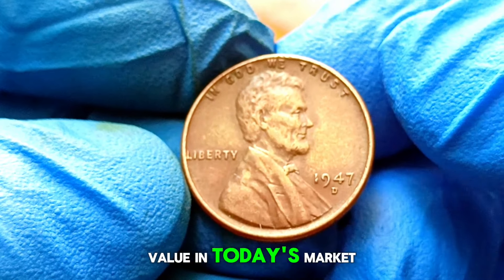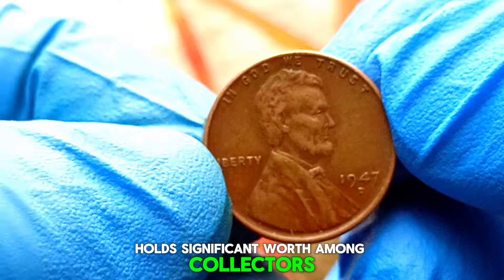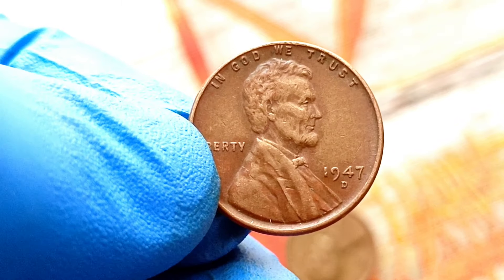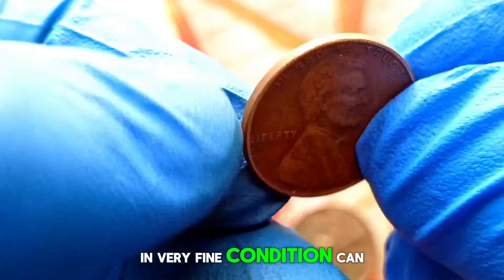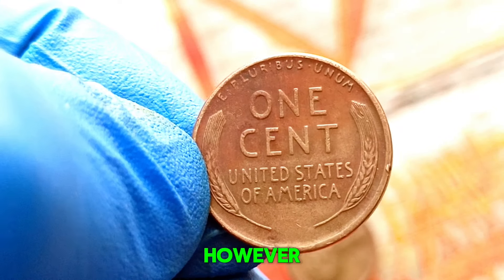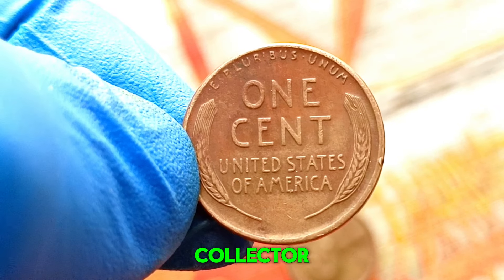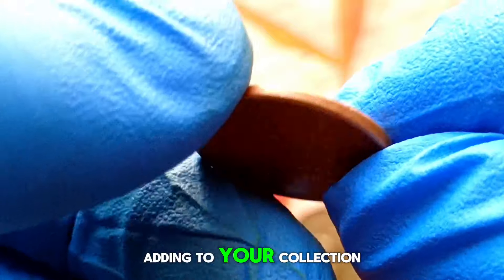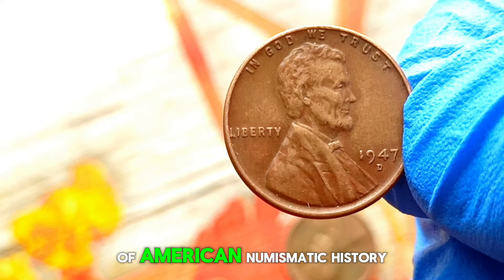The Denver Mint, identified by the D mint mark, played a crucial role in producing coins to meet the growing demands of a recovering economy. The 1947 wheat penny from the Denver Mint is particularly sought after due to its limited mintage and historical significance. Its rarity combined with historical significance contributes to its market value, which can vary but is not uncommon to fetch prices ranging from hundreds of thousands of dollars. The 1947 wheat penny with a D mint mark is truly a timeless piece of American numismatic history.